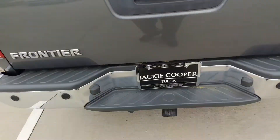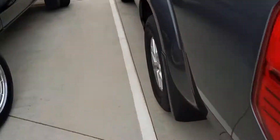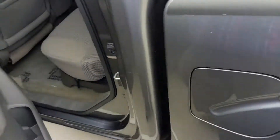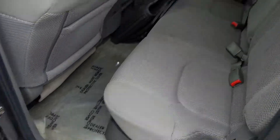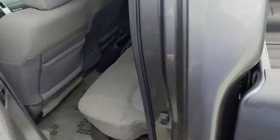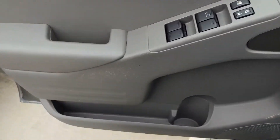Rear view camera right there, and sonar — so it'll beep at you as you're getting close. All-season mats, power windows, power locks.